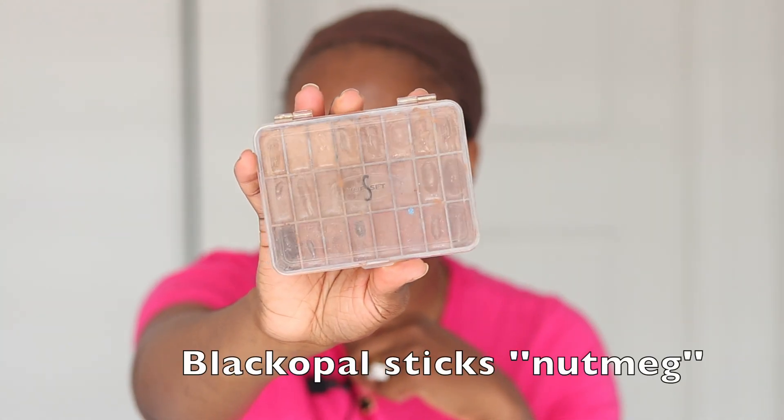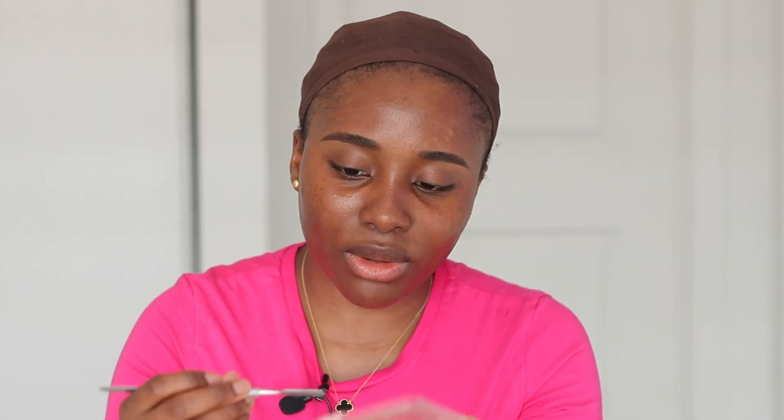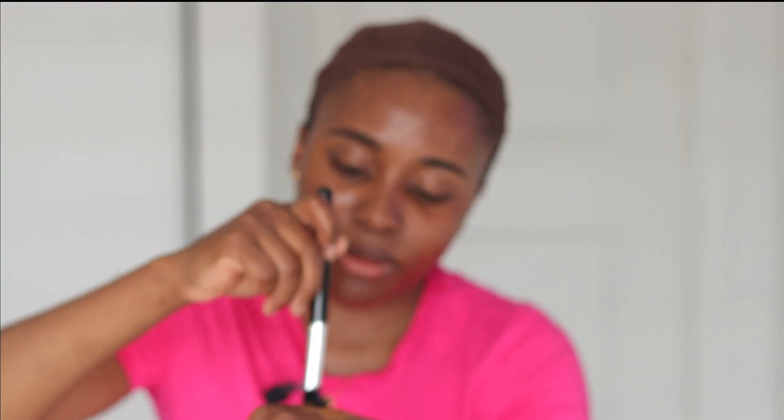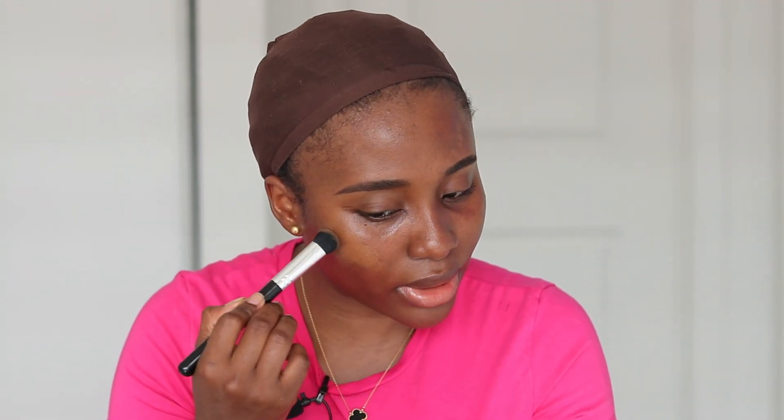I'll be using today this stick foundation from Black Opal Beauty. I'm going to scoop a little bit out and put some at the back of my hands. When I work with cream products, I always like to warm up the product at the back of my hands first. I'll take a small dense brush, put that into the foundation, and then try to color correct the areas. My problem areas are my cheeks, underneath my eyes, and around my mouth.